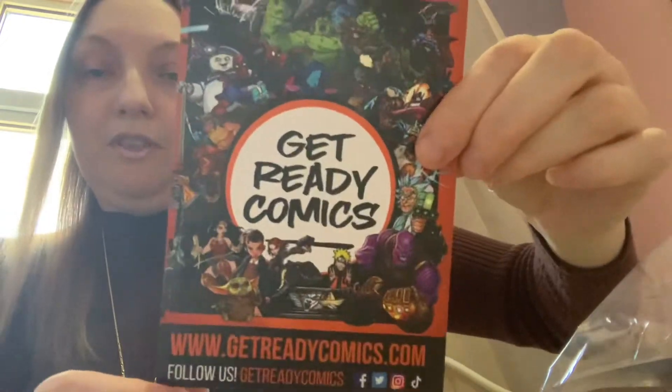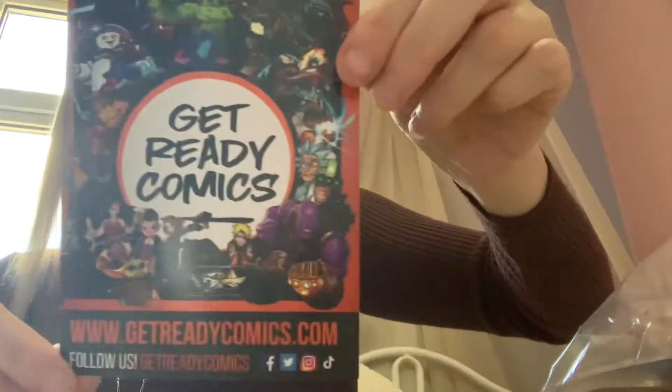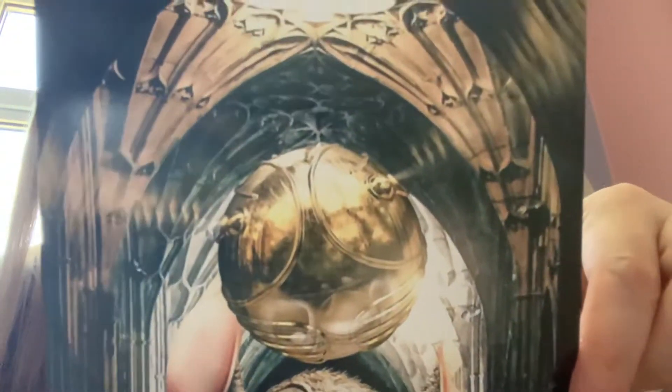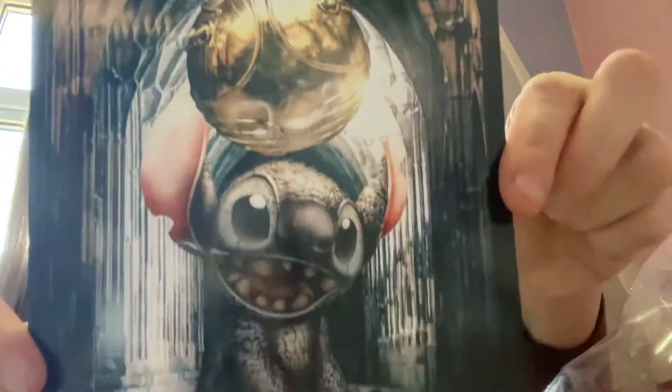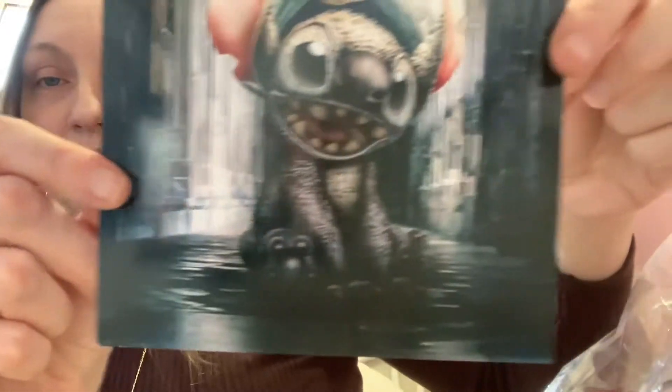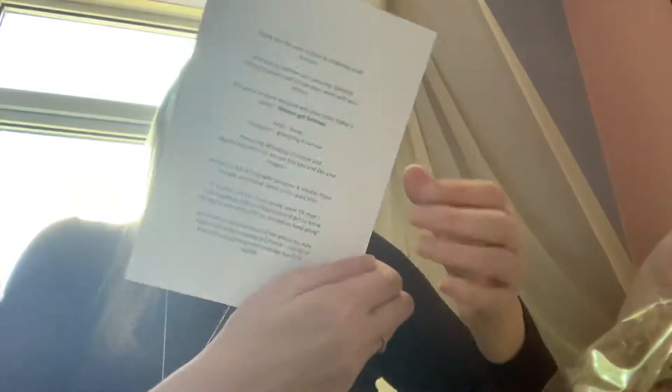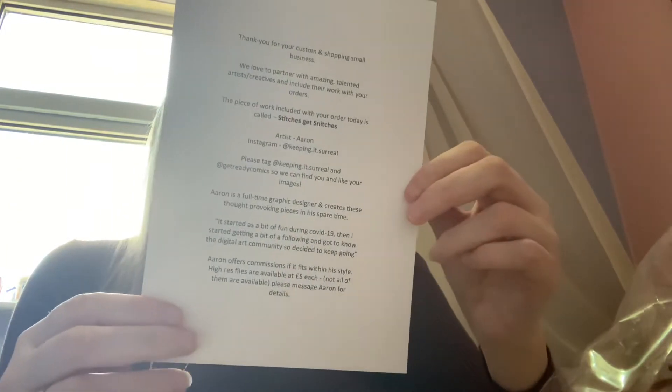I've got one thing to show you that I got sent from Ready Comics. This turned up yesterday. I also got this really cool Stitch print, which is really nice. Hopefully you guys can see that — yeah, so it's Stitch.